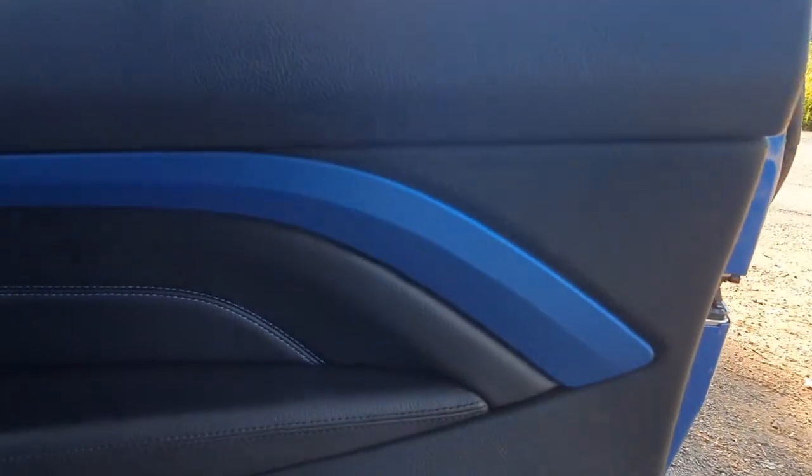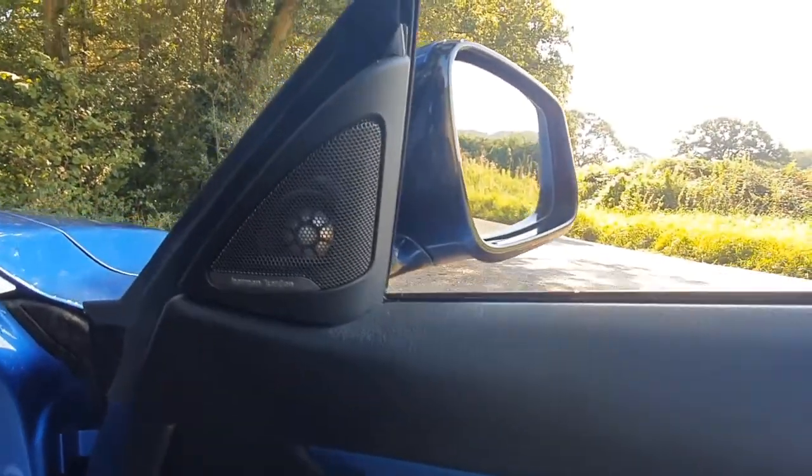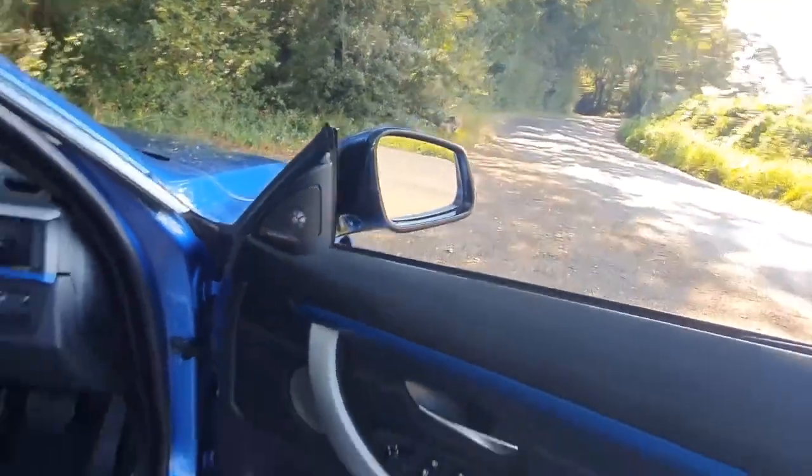A couple of very gentle tie-ins in terms of styling, but I think it works very well. There's lovely blue stitching that continues all the way across the door as well. As it's the M Sport Plus model, we also have the Harman Kardon Logic 7 sound system.